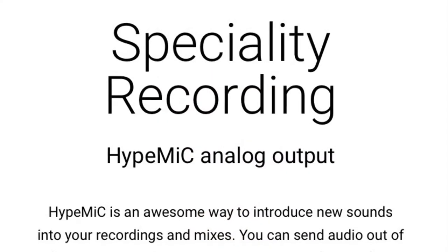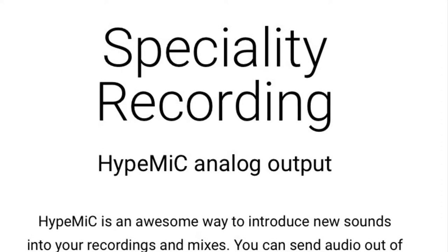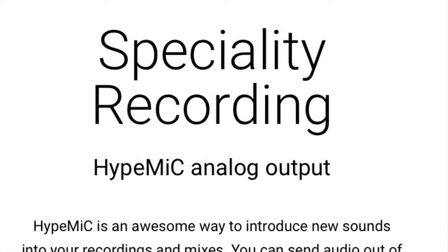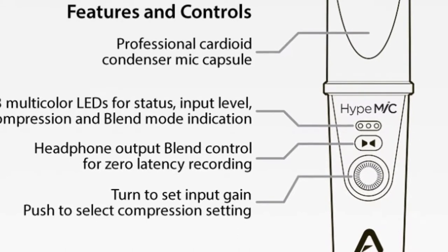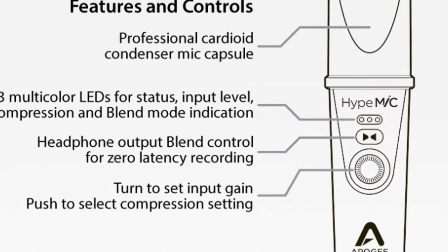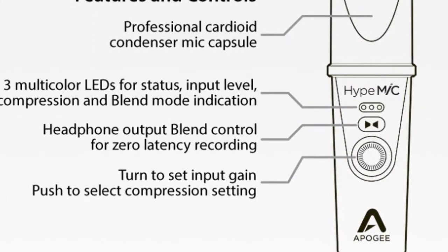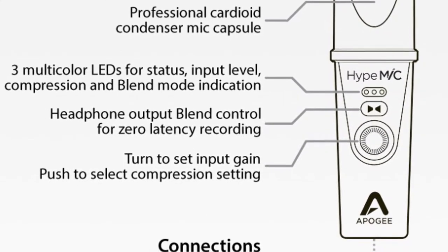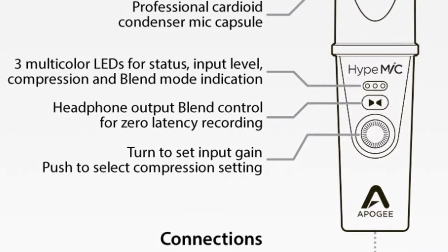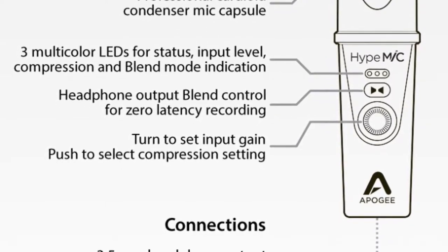Use the Apogee Hype Mic as a new part of your workflow — record a sound, add compression, and play it back as something different. The interface of the Hype Mic is very easy to understand. There are three indicator lights that let you know your level of compression, gain, or blend. You can change the blend by pressing the button, change the compression by pressing the button, or adjust your mic gain by sliding the dial. It is literally just that easy.